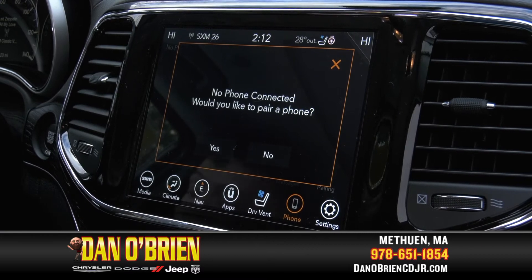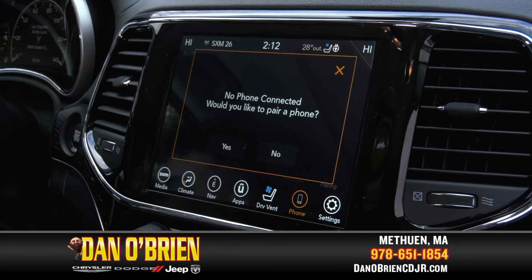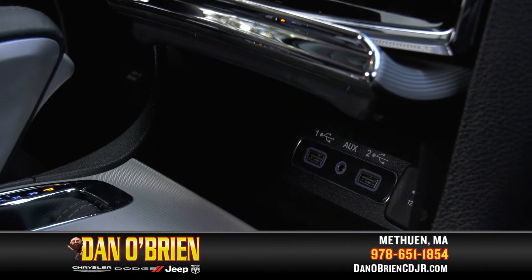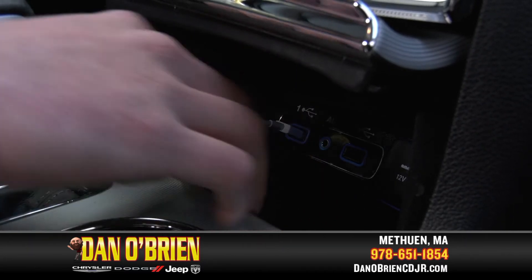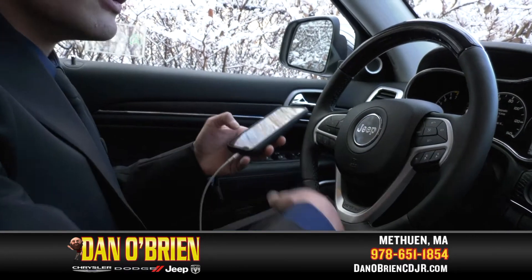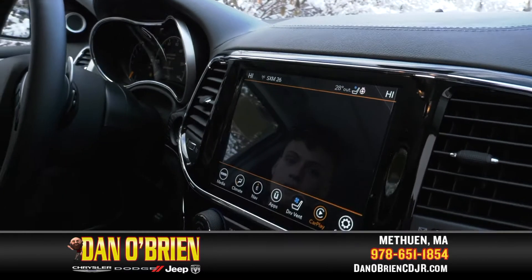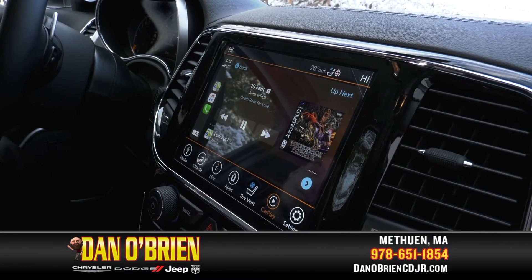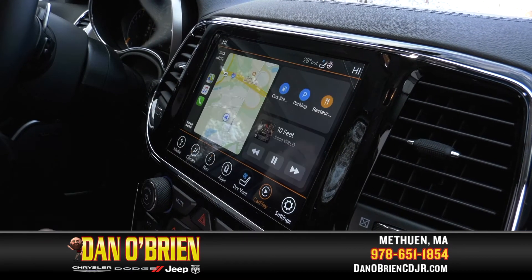When you get to the phone app, you can hook up your phone to the Bluetooth. The vehicle does come with Apple CarPlay and Android Auto. So if you plug the Apple cord right in, when you hook up your phone it'll change the way the vehicle looks on the dash. Now it'll say CarPlay instead of phone, and it'll bring up a different kind of interface.